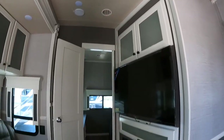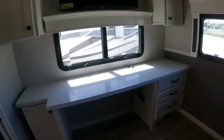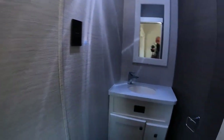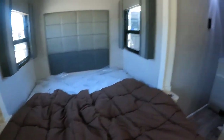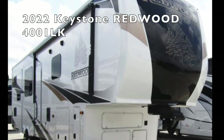There's storage on top and in the back. You have another bedroom with a nice-size desk, a TV, cabinets on the side, and AC on the ceiling. There's also a half restroom with a sink and toilet. It's a very nice model — we like it. If we ever upgrade, this would be a contender. The 2022 Keystone Redwood 4001LK is next.